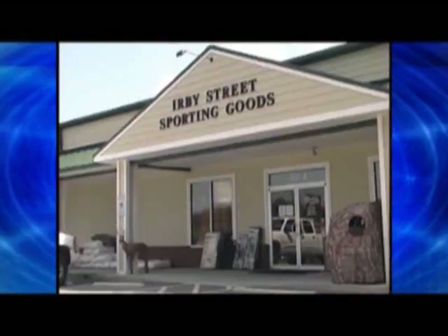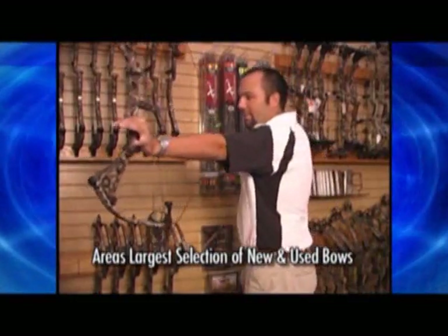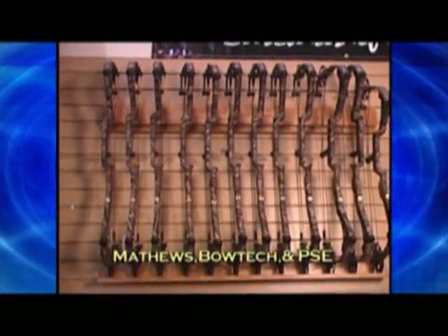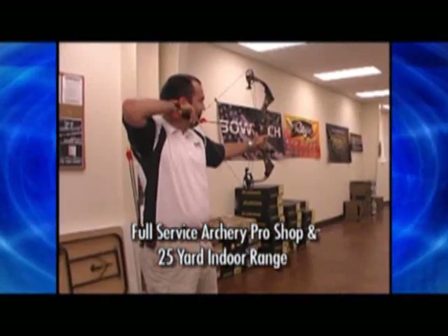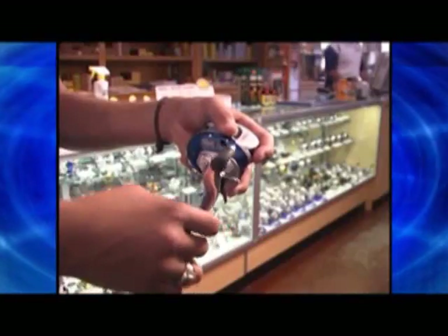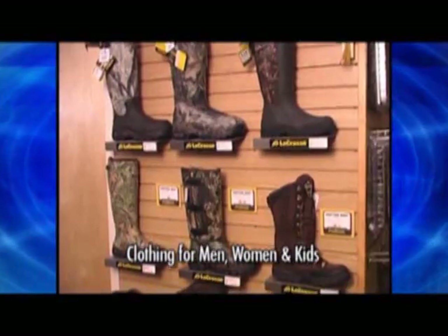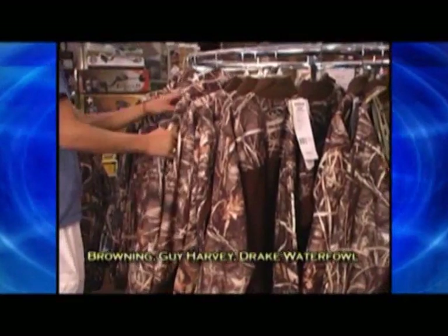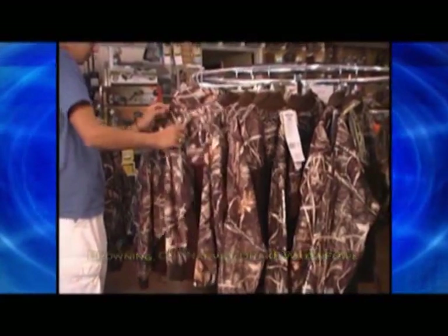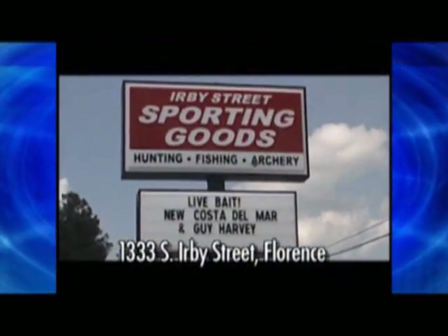For everything outdoors, stop by Herbie Street Sporting Goods today. They have the area's largest selection of new and used bows by Matthews, Bowtech, and PSE, along with a full-service archery pro shop and a 25-yard indoor range. You can also choose from hundreds of rods and reels for both fresh and saltwater fishing. Herbie Street also has a large selection of clothing for men, women, and children — names like Browning, Guy Harvey, and Drake Waterfowl, along with sunglasses by Costa Del Mar. That's Herbie Street Sporting Goods in Florence.